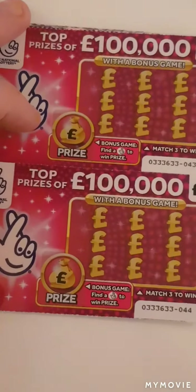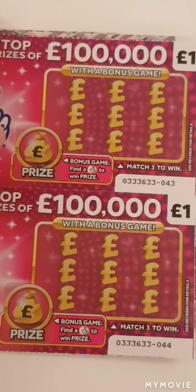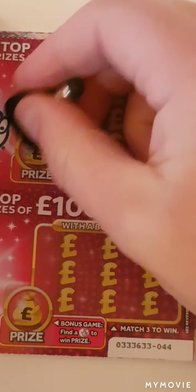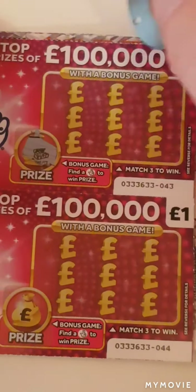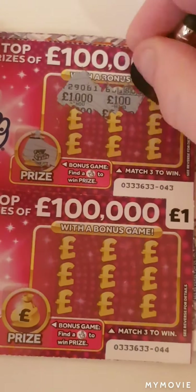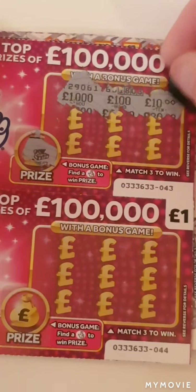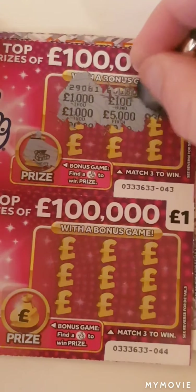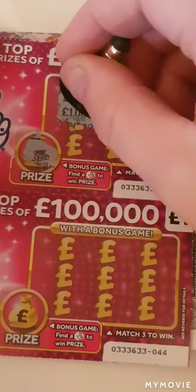Let's keep our fingers crossed. So on the first card we are looking to match three or find the fingers. Nope. Thousand, a hundred, ten, thousand, five thousand, twenty, twenty.